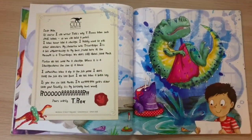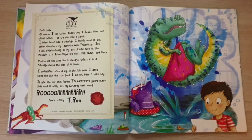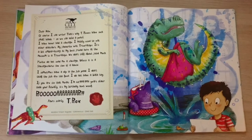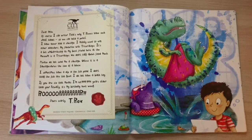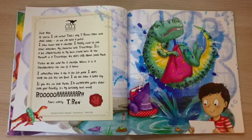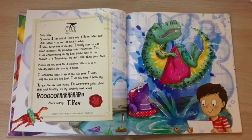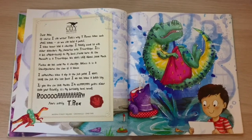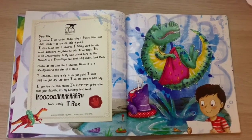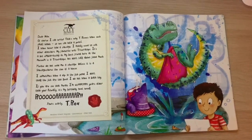"Dear Max, of course I can write. That's why T-Rexes have such small hands, so we can hold a pencil. I have never had a sausage. I mainly used to eat other dinosaurs. My favourite was Triceratops. It's a bit embarrassing, as my best friend here at the museum is a Triceratops. We don't talk about food much. Please do not send me a sausage, unless it is a Sausagosaurus the size of a house."